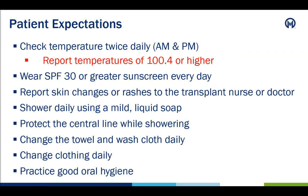During the 30 and 90 days, patients are expected to check their temperature twice a day, once in the morning and once in the evening. If a patient's temperature reaches 100.4 or higher, they should report this to the medical team. Patients are also expected to wear sunscreen SPF 30 or greater every day, and to report any skin changes or rashes to the medical team. Shower daily using liquid soap, protect the central line in the shower, and make sure to use a clean towel and washcloth daily. Patients should change their clothes daily and also practice good oral hygiene.